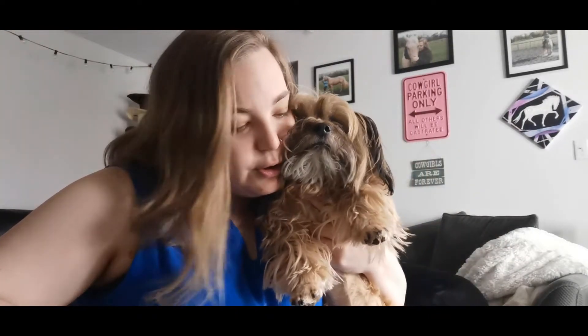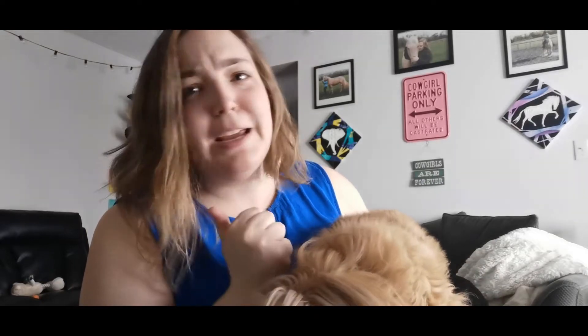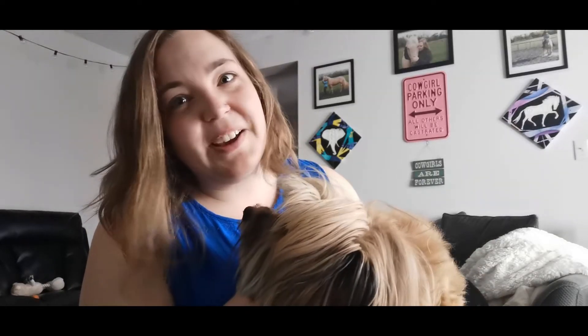Hey everybody, this is part one of two or three for Easter road trip. Unfortunately the girls did not come with, because we were busy doing lots of different things. We went back to the mountains, we ate a lot of really yummy food, and we went to my favorite store for my birthday. Make sure to stay tuned, if you like the video please hit thumbs up and subscribe. Here we go guys!